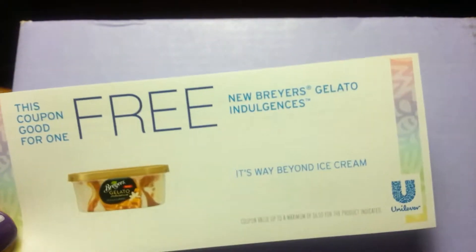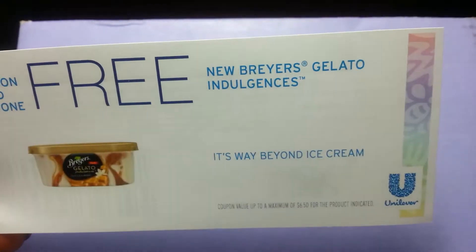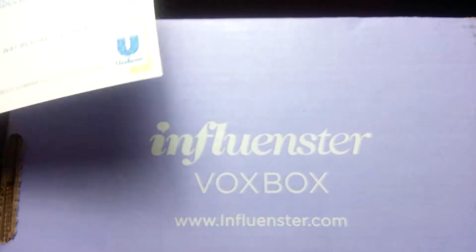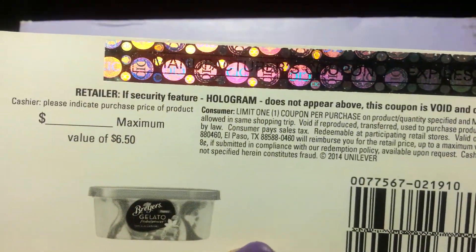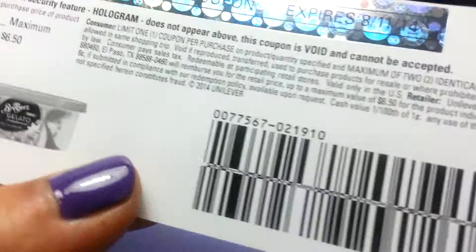They said of course they couldn't send the actual ice cream, but they sent this coupon for a Breyers Gelato Indulgence. They usually retail $4.49 to $5.99, but this coupon is actually valued up to $6.50, so it will be fun — I will go get that tonight.